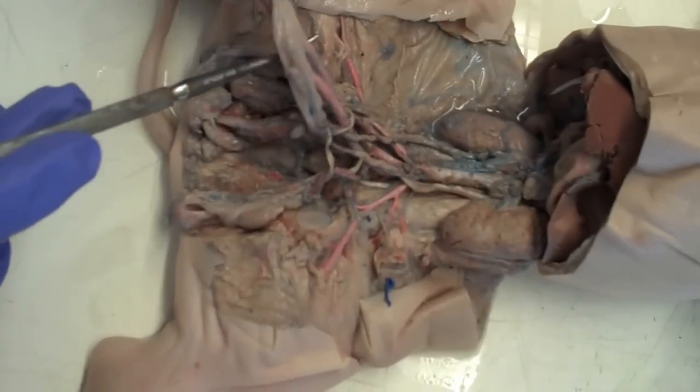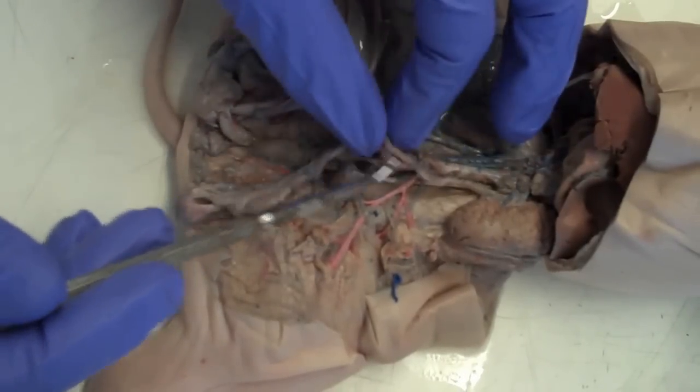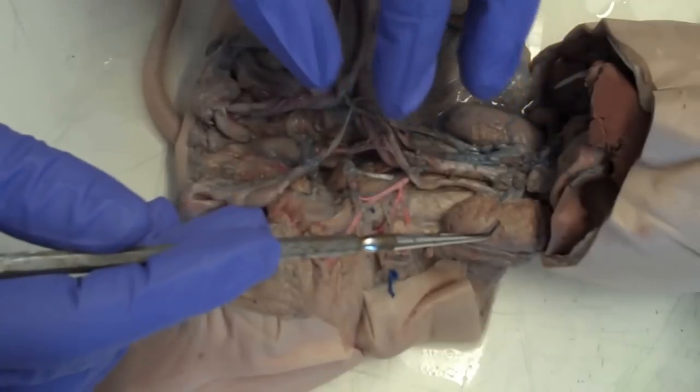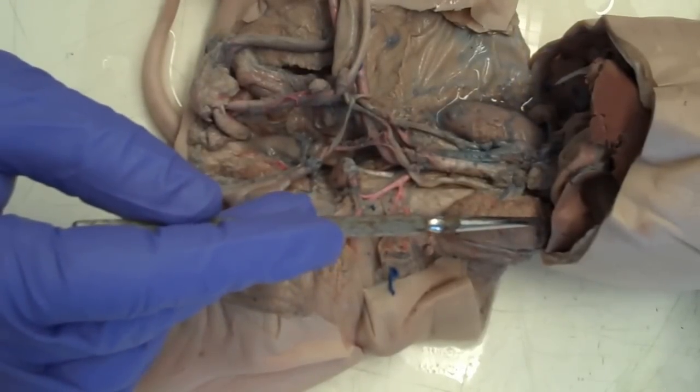We also have the urinary bladder, which is fed by the ureters. The ureter goes to the left kidney. Atop of the kidney would be the adrenal gland.